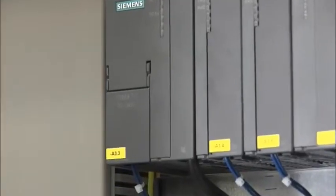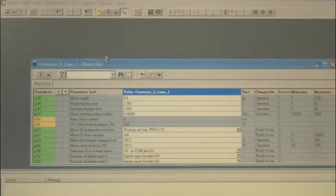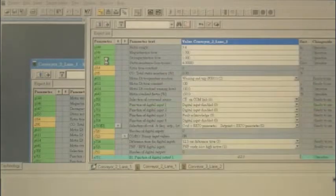We use many Siemens products. These are mainly PLC products — the SIMATIC S7 family — with PROFIBUS as standard, with PROFISAFE. Programming is done with the SIMATIC STEP7 package and WinCC Flexible.